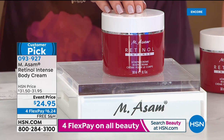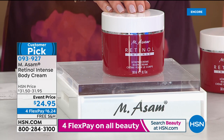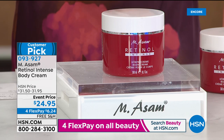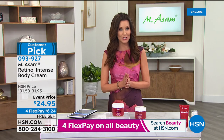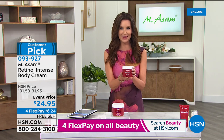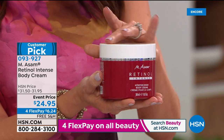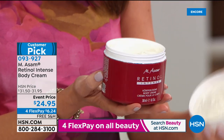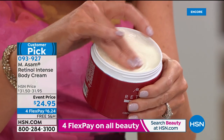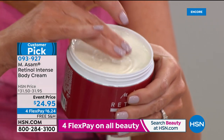It's $6.24 per flex pay. We will ship it to you for free, which is good because this is basically a vat of retinol intense body cream. You can put this on auto ship — we only have about 465 in the auto ship at $24.95. This is one of the most popular customer picks.